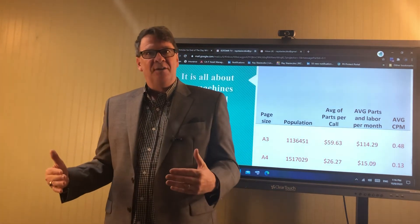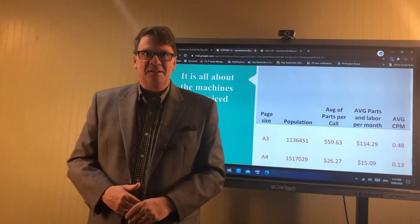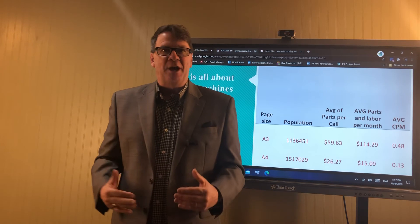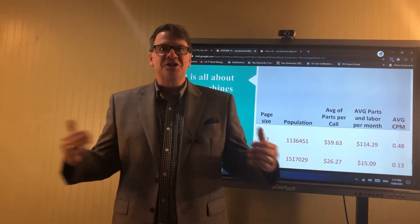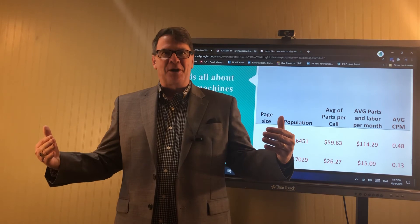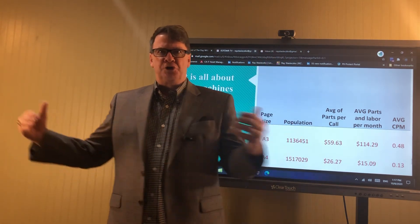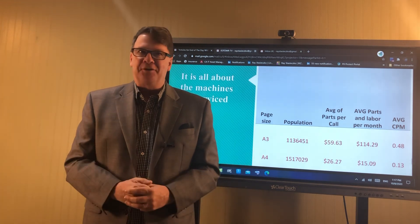But it's a fantasy to believe that going to A4 is going to wipe out everybody's budgets. First of all, it's going to improve yours. You just got to change the way you comp your people. You got to change the way your techs operate in the marketplace. There are just things you got to make changes to. But change is good.